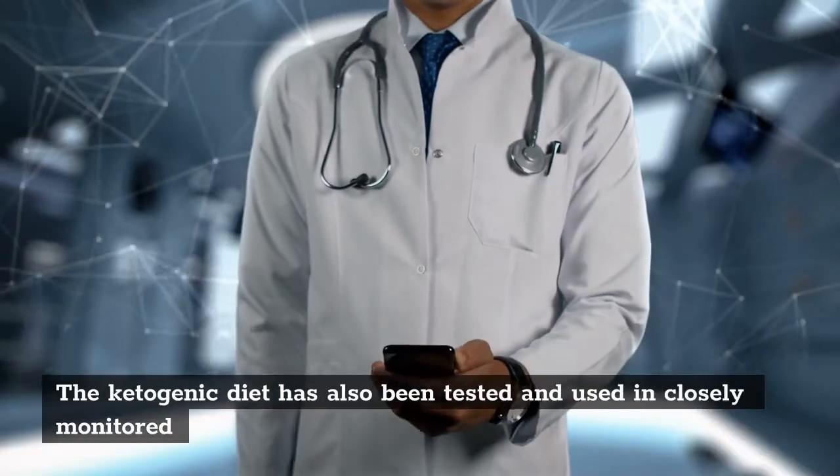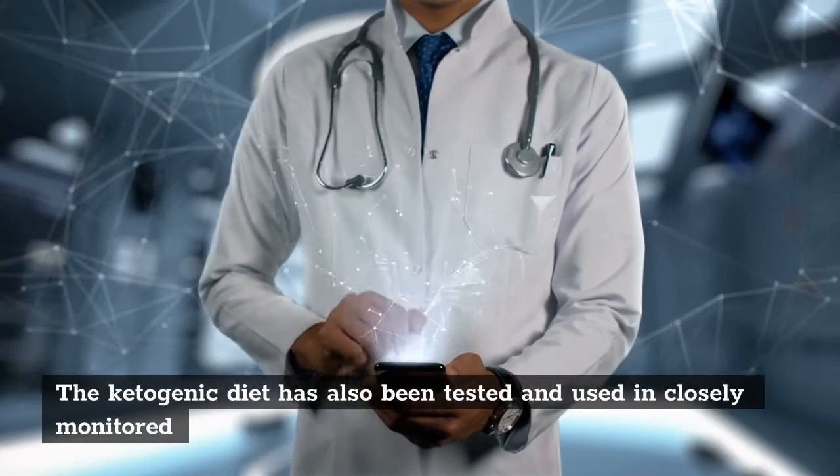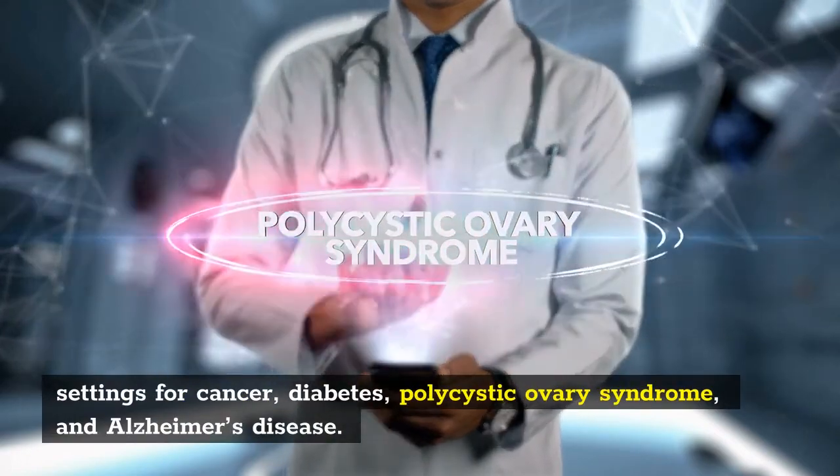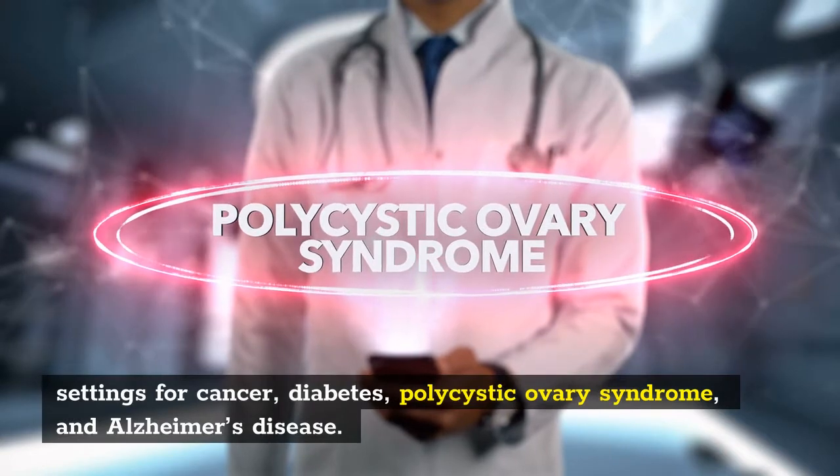The ketogenic diet has also been tested and used in closely monitored settings for cancer, diabetes, polycystic ovary syndrome, and Alzheimer's disease.